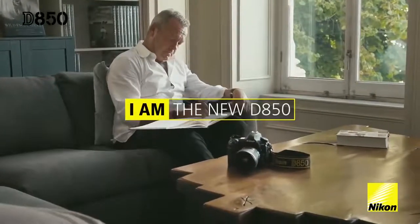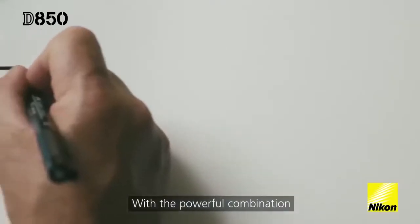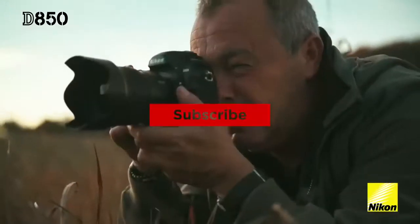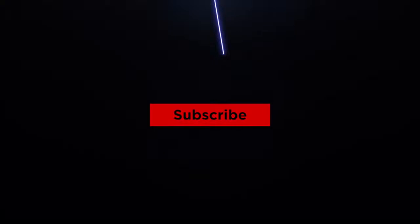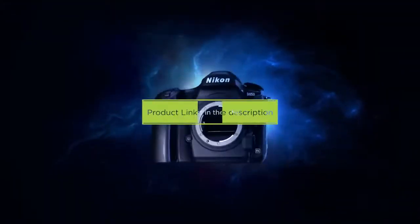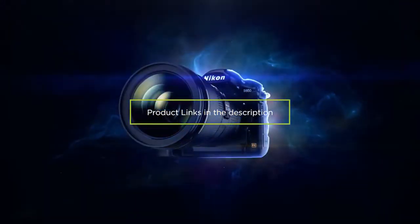Alright, that's all for this video. If you're new to the channel and want to stay up to date with the latest and best in everything camera, photography and filmmaking, be sure to hit that subscribe button. If you're interested in updated pricing on all the products mentioned, be sure to check out the links in the description down below. I hope you guys keep creating and I will see you in the next video.